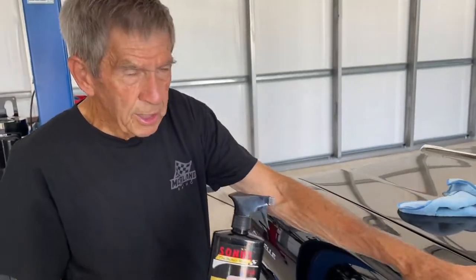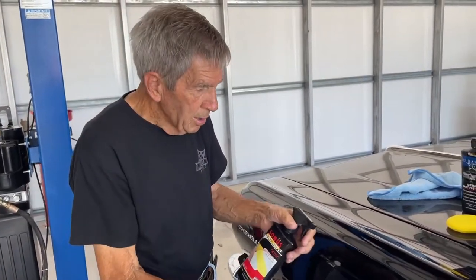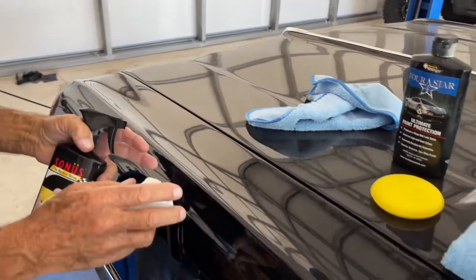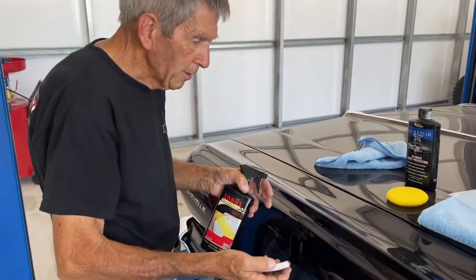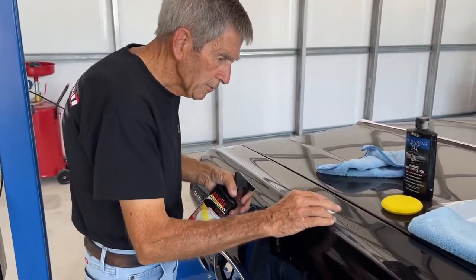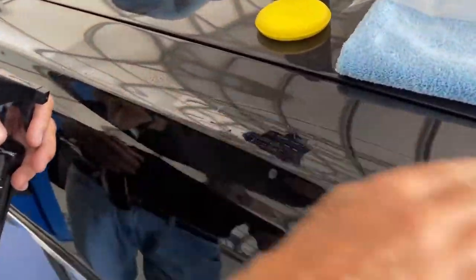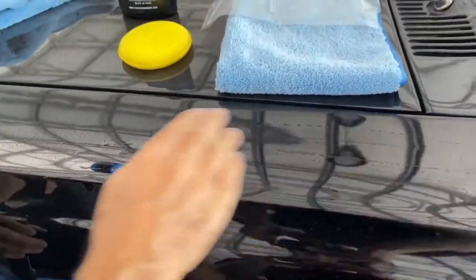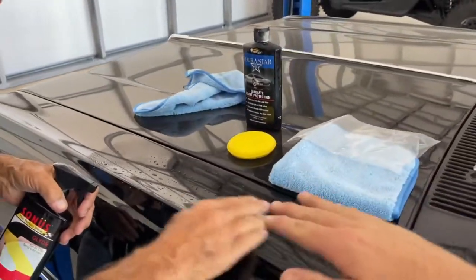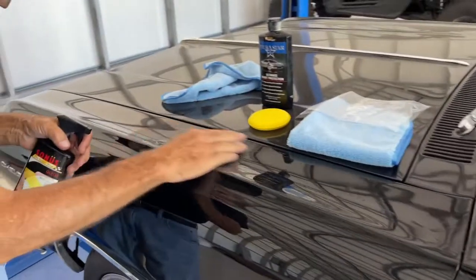I usually put some on my surface because you can't just rub the clay bar on a dry surface — on a dry surface it'll just bunch up, and you don't want that; it doesn't do any good. So you want the surface lubed so your clay bar can glide. And you want to do it in a linear fashion, front to back — no circular motion on this, no side to side. You want to go front to back of the car, linear motions.